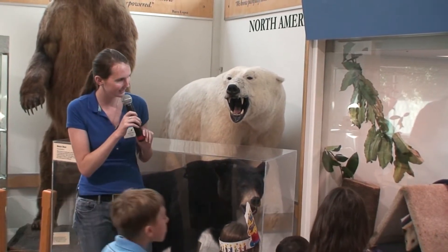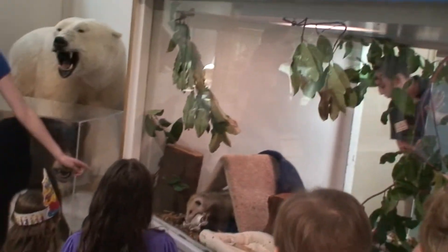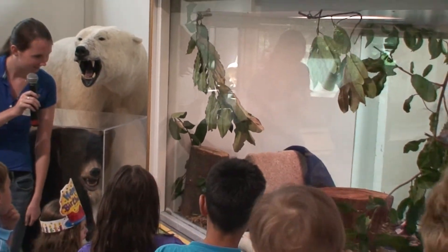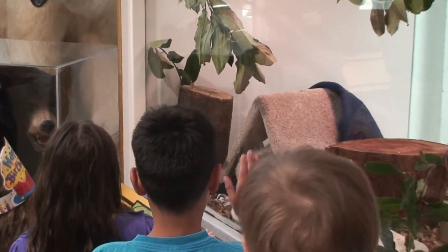Oh look, there she is! She can smell the food in there. What do you guys think that she's eating? Does anybody have any guesses? What fruit? How about you guys - what's your guess? Can you see right in there?